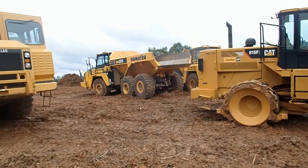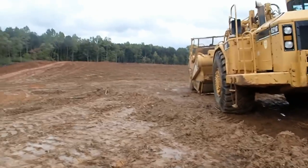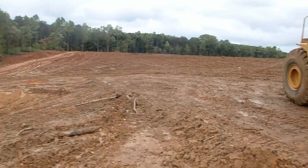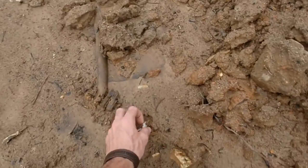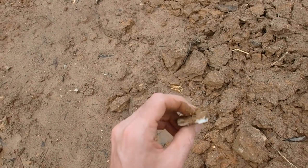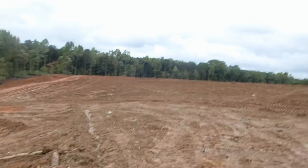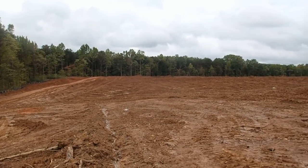I'm out here today at a construction site and they haven't been working in the last couple days. Pretty sure you can figure out why - it's so muddy out here, we've had nothing but rainstorm after rainstorm. I figured I'd come back out here and see if I can find anything. There used to be an old house site over there on that hill and we're gonna try to get all the relics we can before this place is gone.